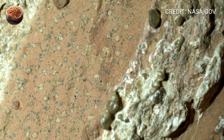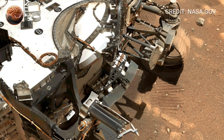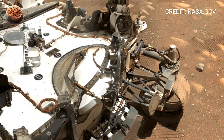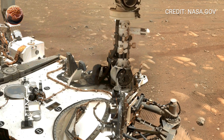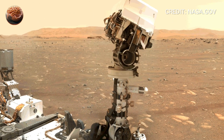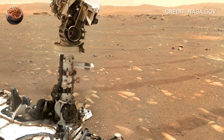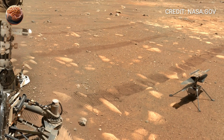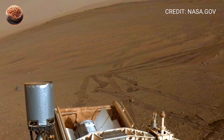And beside it, something extraordinary happened. Ingenuity — the small helicopter that became the first aircraft to fly on another planet. As its blades sliced through the thin Martian air, it carried a dream older than flight itself: the dream of exploring the skies of other worlds. From above, Ingenuity captured new 360-degree perspectives, showing Perseverance as a small, shining figure against the vast emptiness.